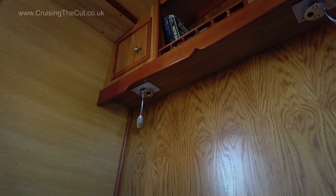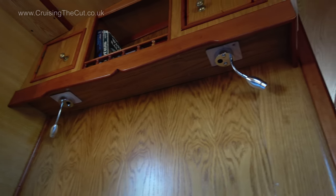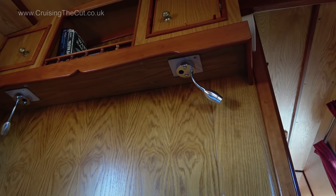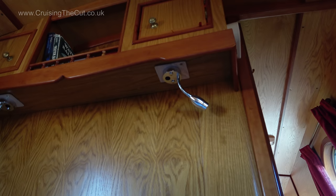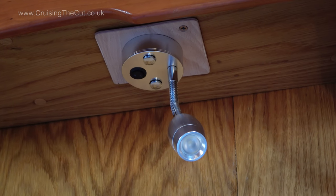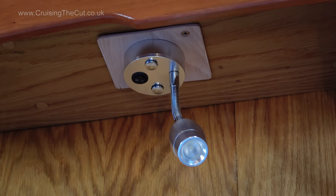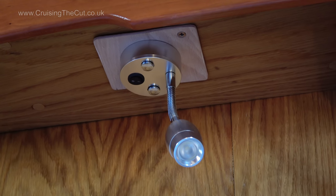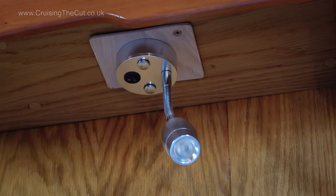Come with me now into the bedroom — I've installed new overhead reading lights. Cheapies from Amazon, I'll leave a link in the description below. These can actually point where you want them and give a focused beam, where the previous lights were a bit like those on an aeroplane, with quite a broad beam and minimal movement. The only thing I've noticed is that these do get quite hot after a while, so I'm keeping an eye on them for the moment.